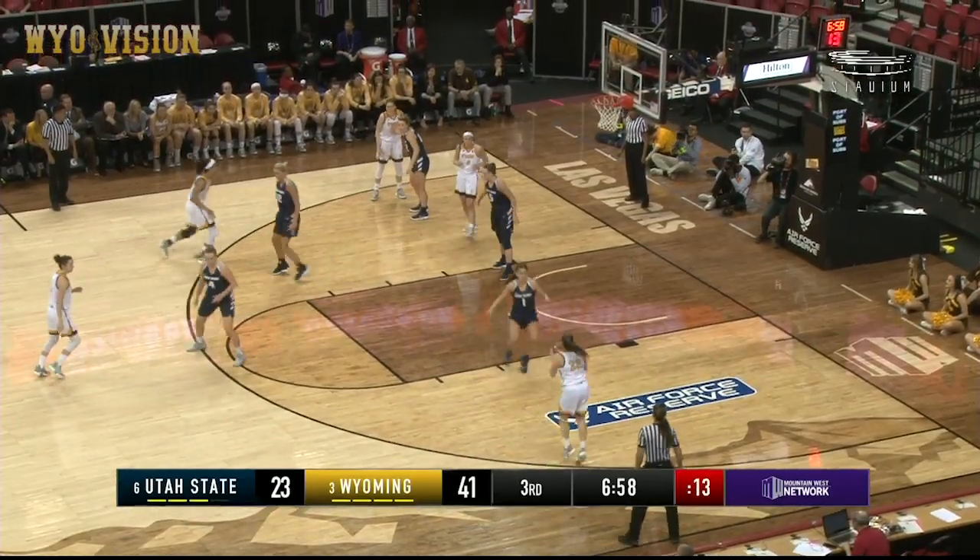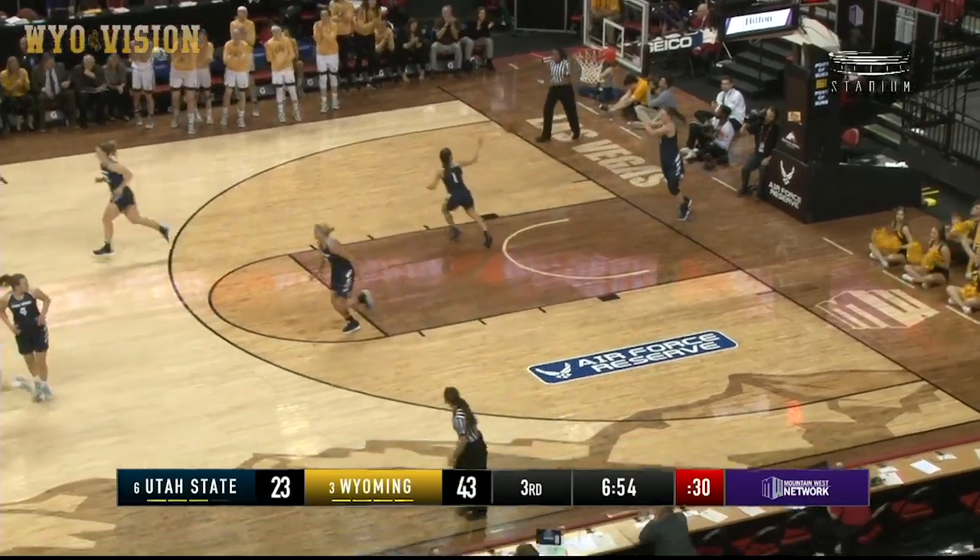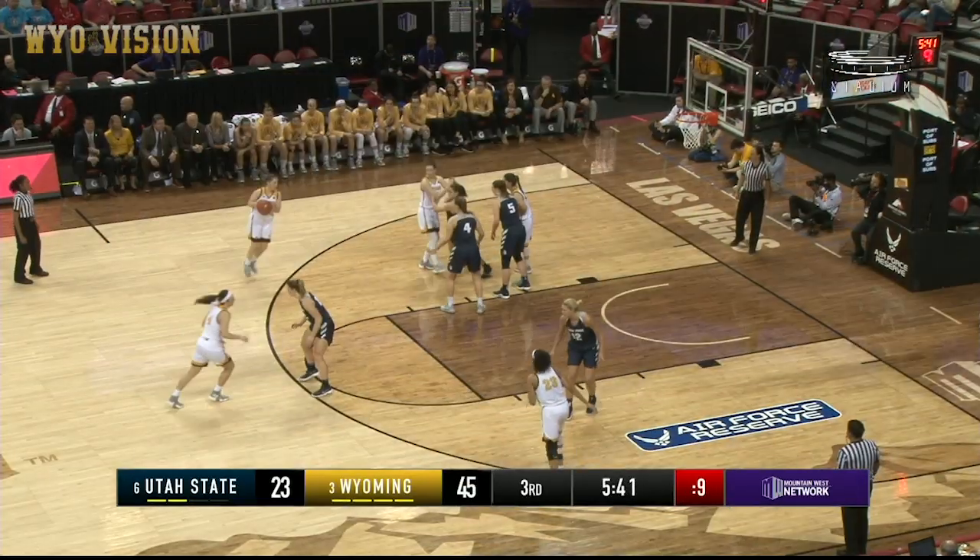They matched up player to player. Getting some space there is Tapia, and she sticks it — so easy on the weak side for Wyoming.